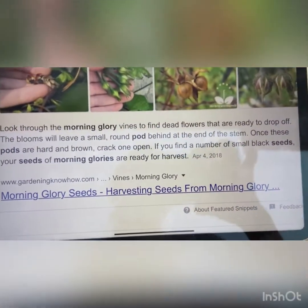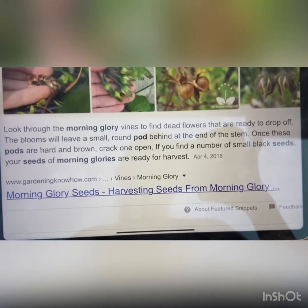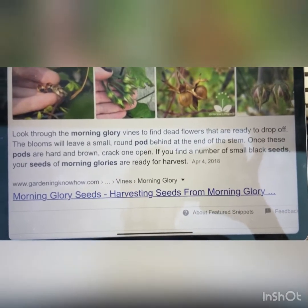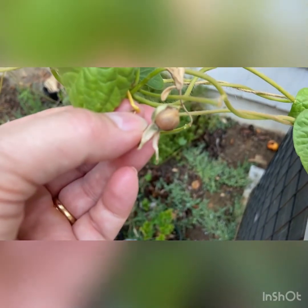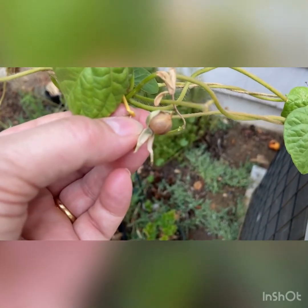Let's get a little information from the internet here. If you look at the morning glory vines and you find the dead flowers that are ready to drop off, the blooms will leave a small round pod behind at the end of the stem.